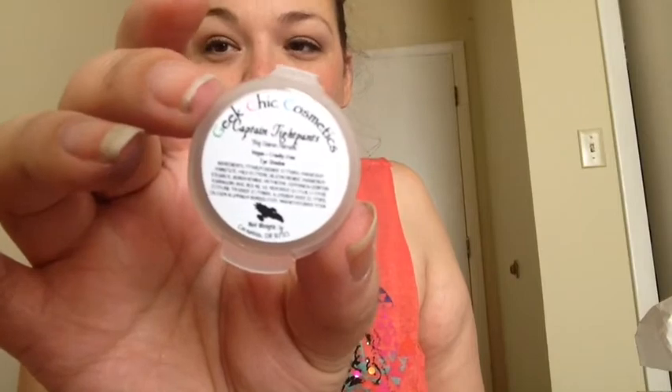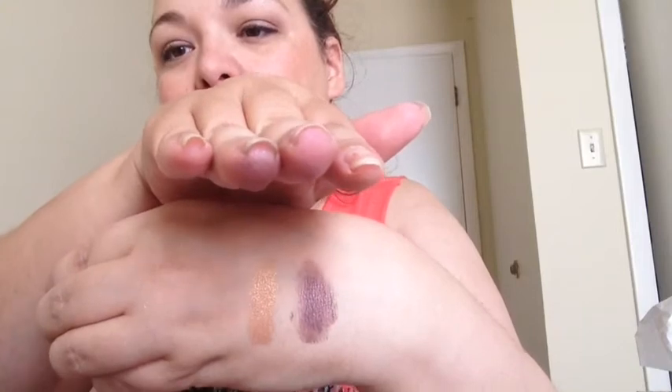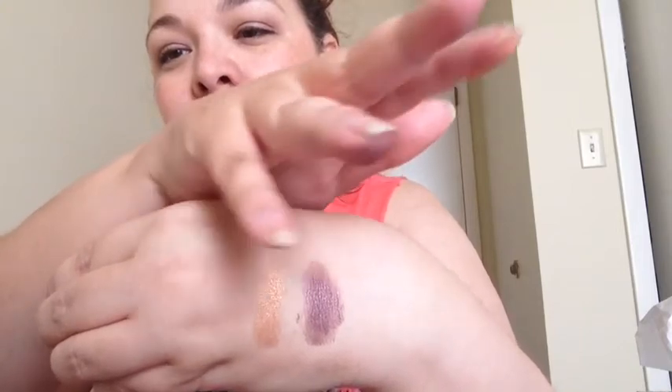Another one from the Firefly collection — that is Cap'n Tight Pants, and that is Mal's color. Mal is played by Nathan Fillion. I always say that's my future husband right there, especially if he would dress up like Mal. That yellow, mustardy, gold kind of color — that's the color. That's Cap'n Tight Pants right there.